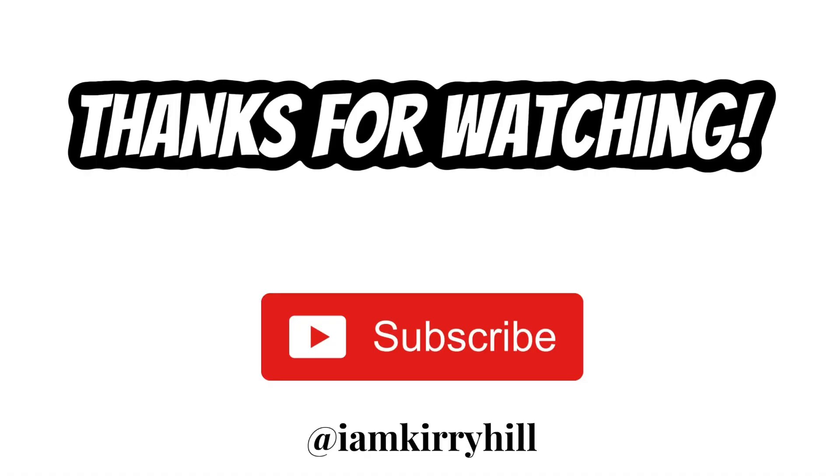Make sure you follow me at Kiri Hill on all social media platforms, including this one. Yeah, stay tuned. I hope y'all enjoyed this video. Bye!